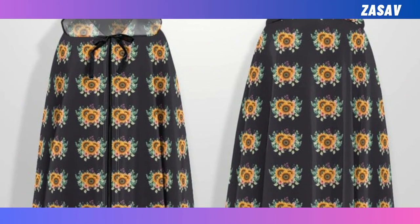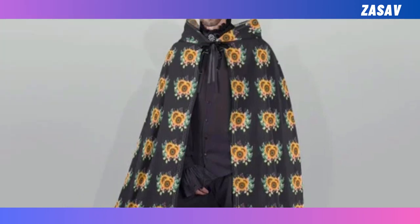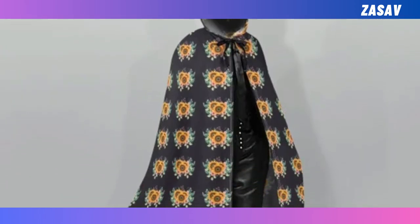Hooded cloak. Make a statement with our hooded cloak. Perfect for Halloween or cosplay events, it offers comfort and style in one. With a wide range of colours and patterns, it's the perfect choice for any occasion.